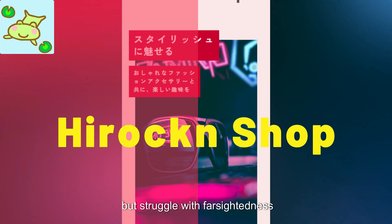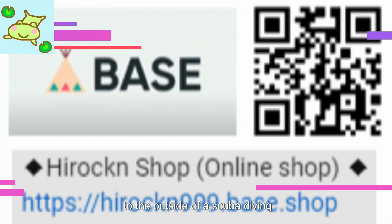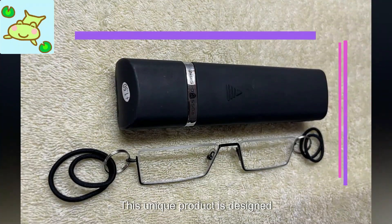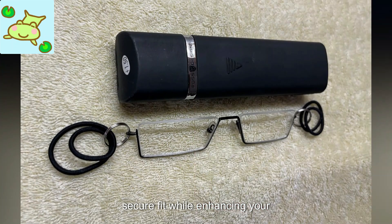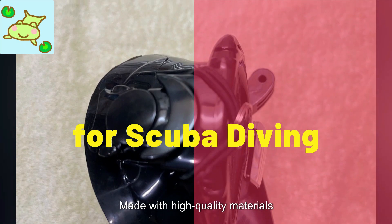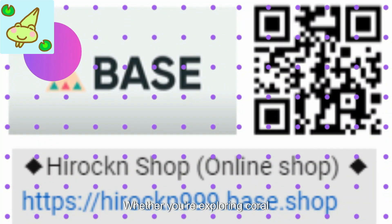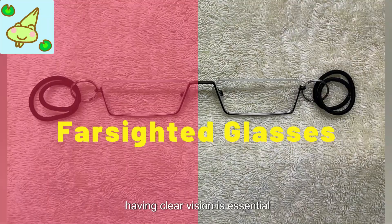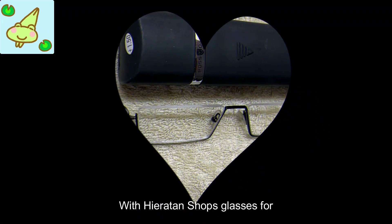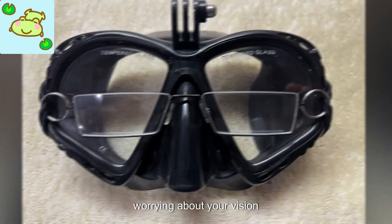If you enjoy scuba diving but struggle with farsightedness, Hirockn Shop has a solution for you. There are innovative glasses that attach to the outside of a scuba diving mask, allowing for clear vision underwater. This unique product is designed to provide a comfortable and secure fit while enhancing your ability to see clearly while exploring the depths. Made with high-quality materials, these glasses are durable and can withstand the rigors of diving.